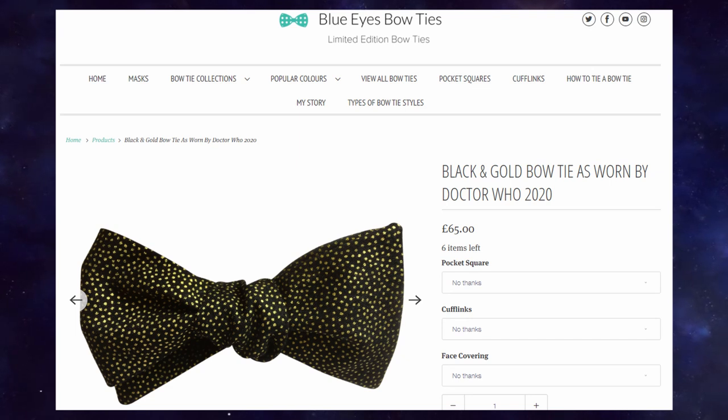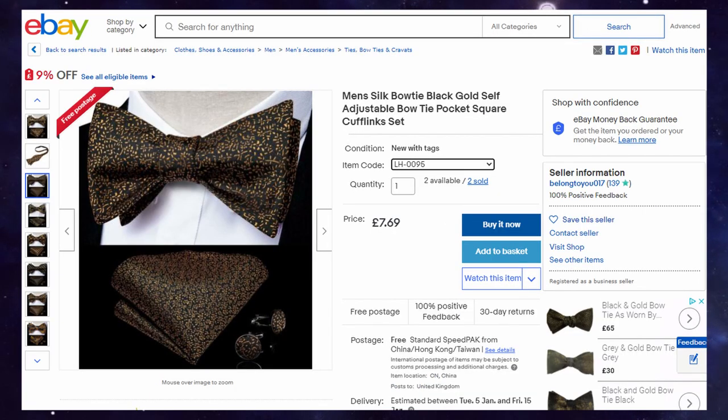It would be totally understandable if it wasn't exactly in your price range, as it is quite a pricey piece. In that case, I would recommend searching for gold paisley bow ties as an alternative, as they would give across the same sophisticated vibe.